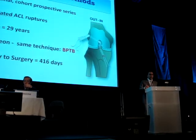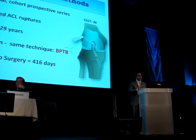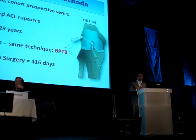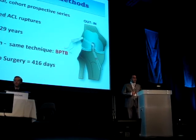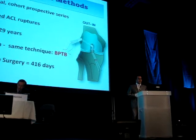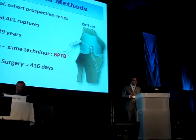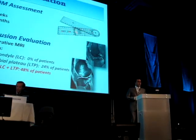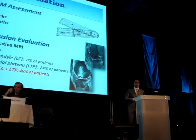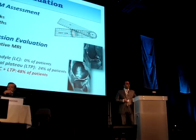To analyze the bone bruise influence on recovery after ACL reconstruction, we performed a prospective study on 217 patients who underwent ACL reconstruction by bone-patellar-bone graft. The mean delay between ACL injury and surgery was around 400 days. Goniometric knee range of motion measurement was performed the day before surgery, at 6 weeks, and 3 months postoperatively.